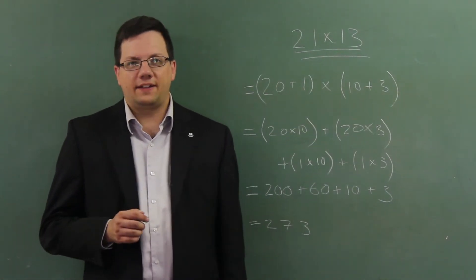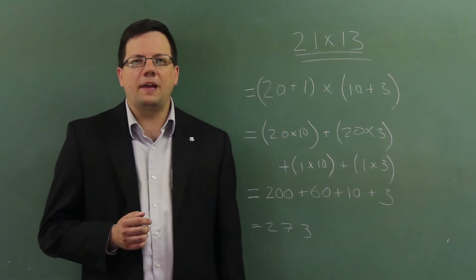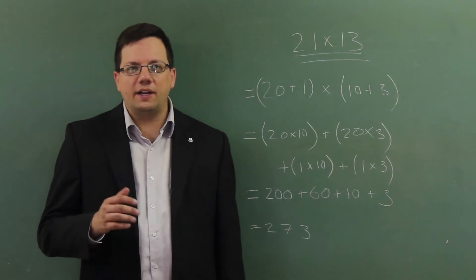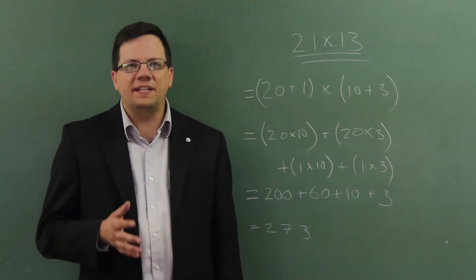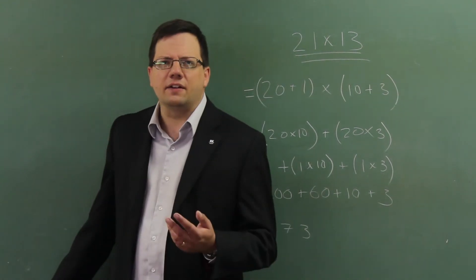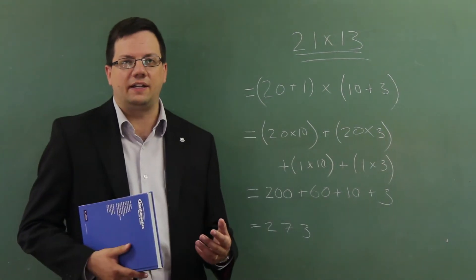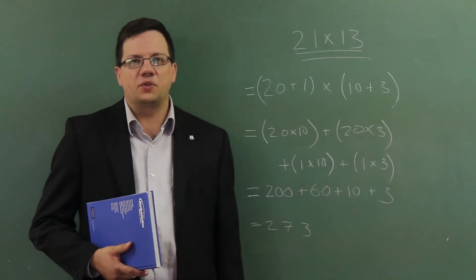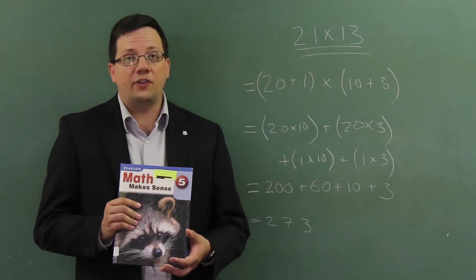So what's with the new math kids are learning in school these days? Perhaps you've seen some of the new math textbooks and wonder why they're so confusing. It's almost like they're trying to present simple problems in the most confusing way possible. Consider a simple multiplication equation like 21 times 13. Here's one of the techniques recommended by a widely used grade five textbook called Math Makes Sense.